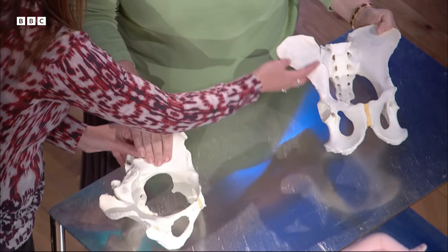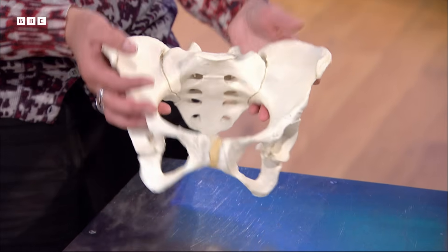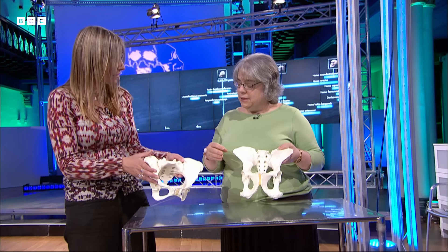The chimpanzee pelvis is like a blade — in fact it's called the iliac blade. In the human pelvis it's formed a kind of basin shape instead. It's a completely different shape, and the birth canal is completely different as well.